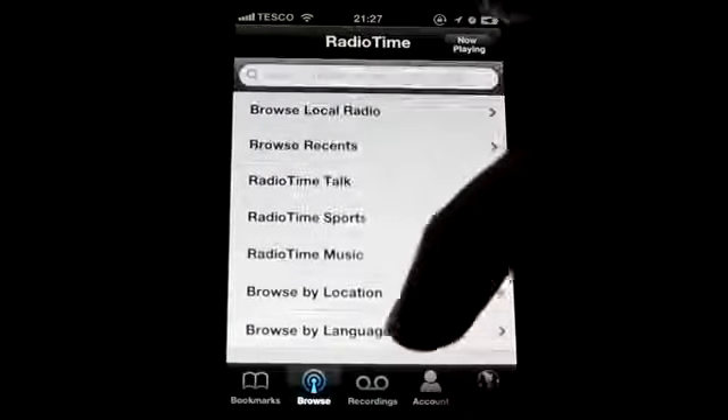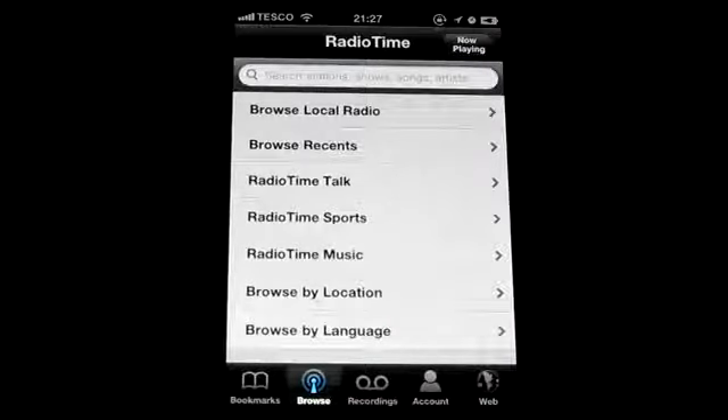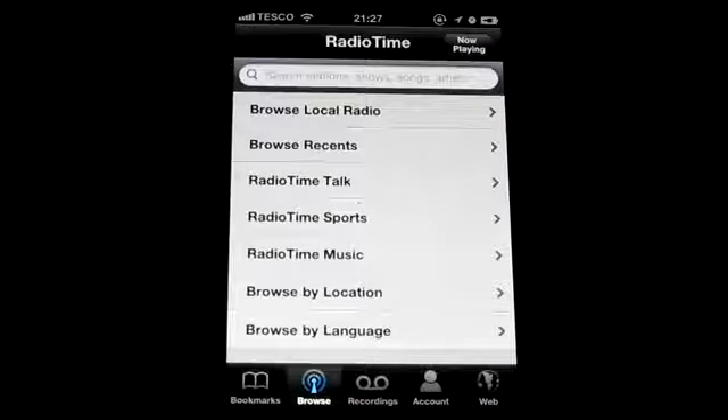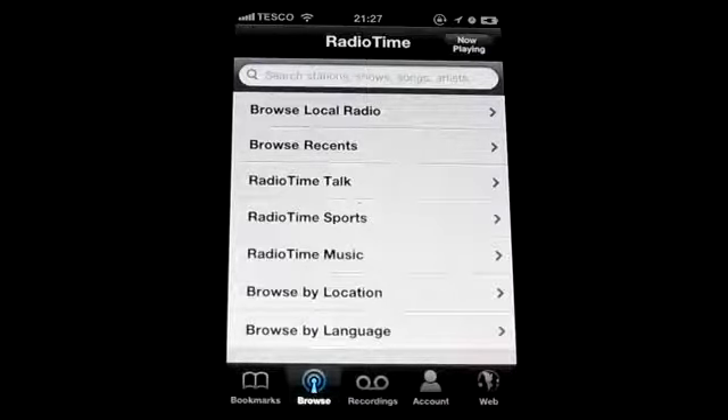Everything is in here. You can also record the actual radio itself — I haven't tested that but that's what it does. You can find this on the App Store.